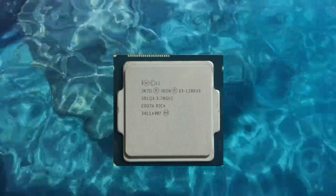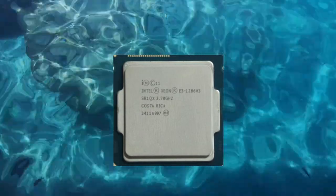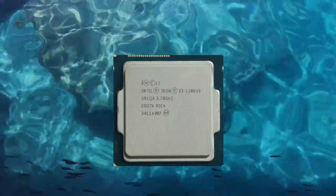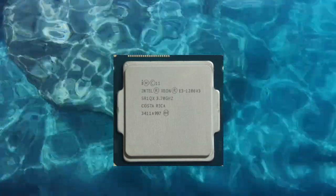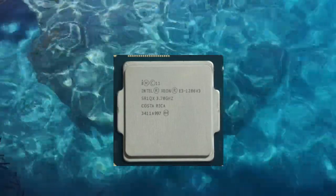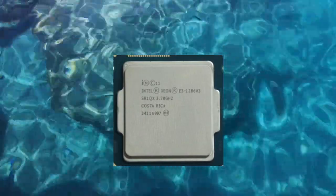This can be important for businesses and organizations that need to ensure the security and integrity of their data. Another potential use case is as an upgrade for existing server systems or workstations — those who already own a system with an LGA1150 motherboard can upgrade to the Xeon E3-1286v3 without replacing their entire system, providing an affordable way to increase performance without investing in a new motherboard, RAM, and CPU.